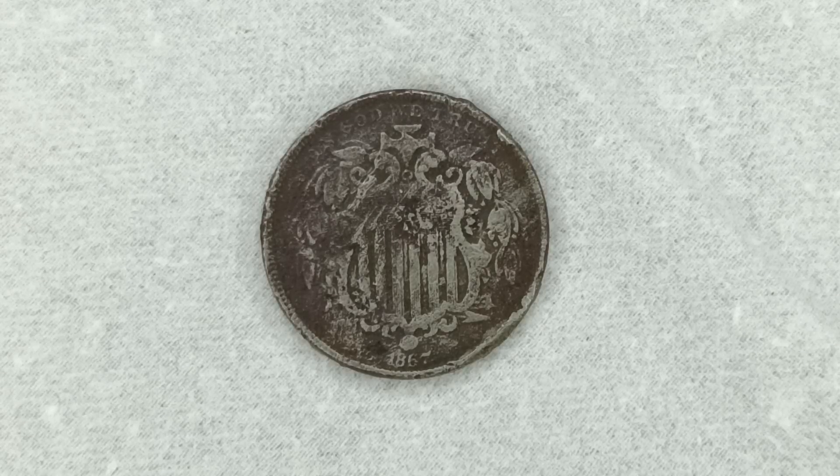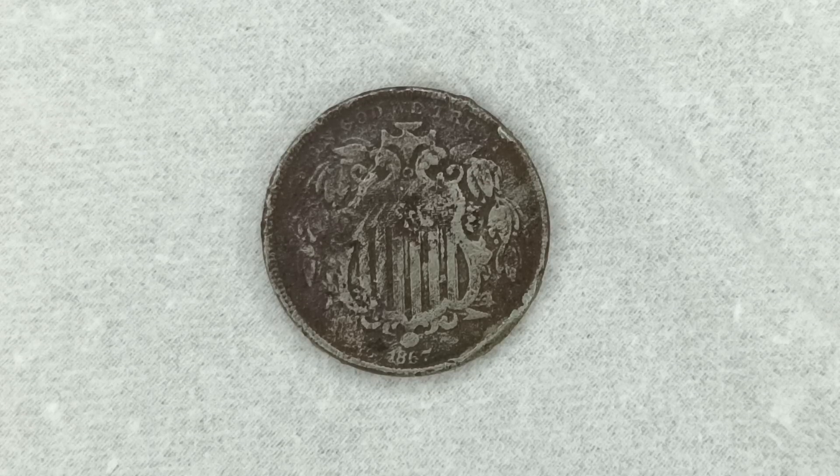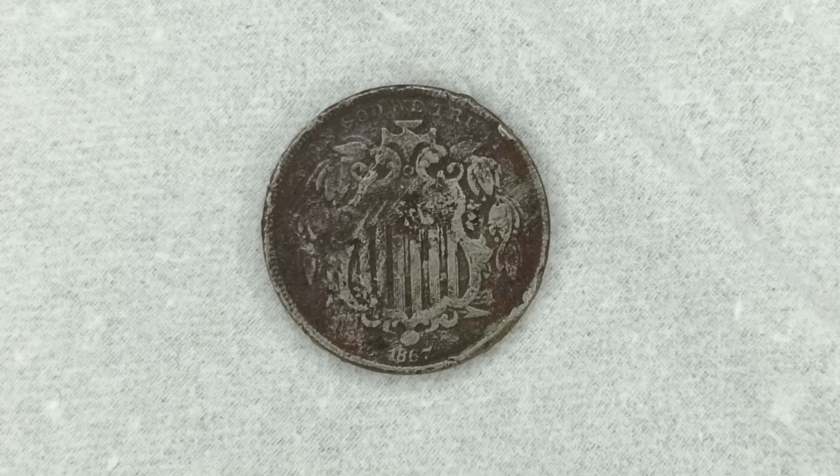How you doing guys, welcome. Right in front of you I have a very old nickel. This happens to be the 1867 P Philadelphia mint shield nickel. Now in comparison with the modern nickel, it's almost about the same size.